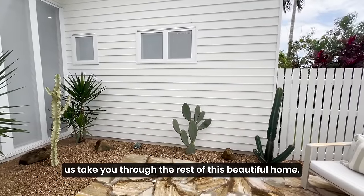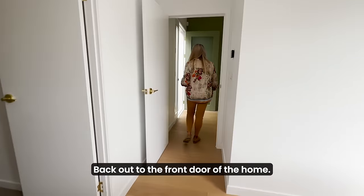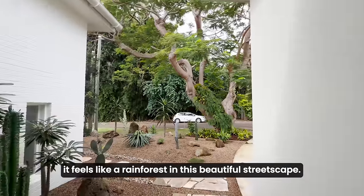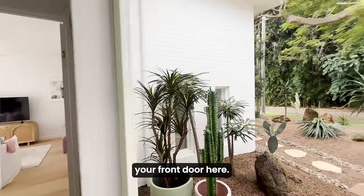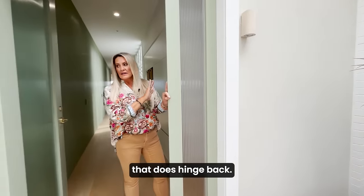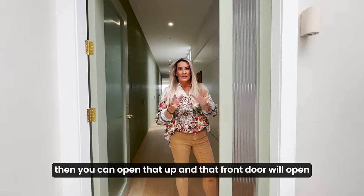Now let us take you through the rest of this beautiful home. We'll go through the front door of the retreat back out to the front door of the home. It feels like a rainforest in this beautiful streetscape. It's good to know that your front door frame actually has a separate piece that hinges back. So if you had anything larger you wanted to get in and out of the house, you can open that up and the front door will open all the way for you.